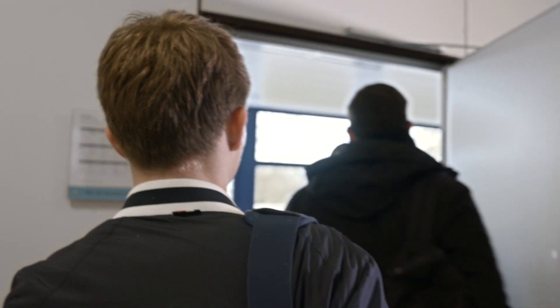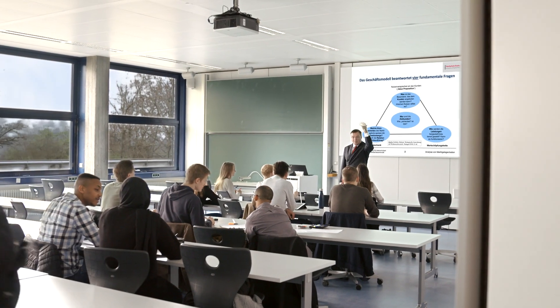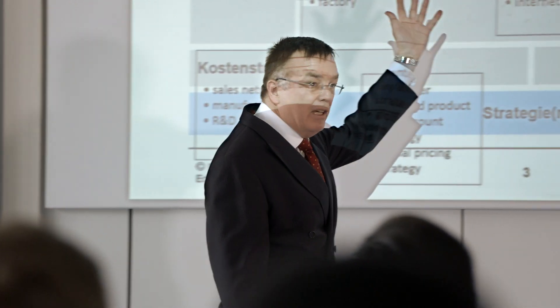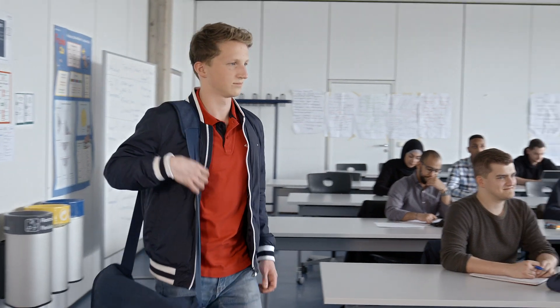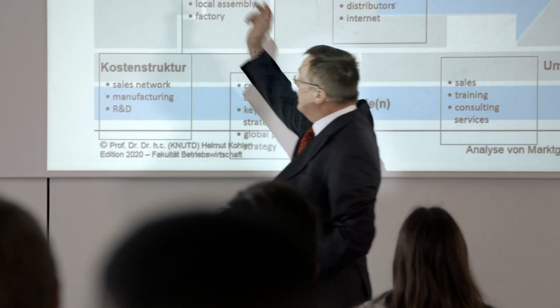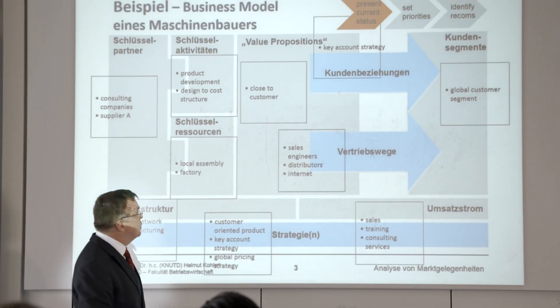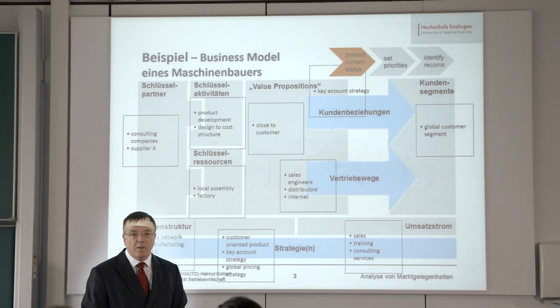Professors at the university have many years of industry experience and therefore know exactly what is important for a successful professional career. The contents of the courses are based on real-life situations in companies. Because Esslingen University works closely with industries, its curriculum encompasses the prevailing challenges at the workplace.